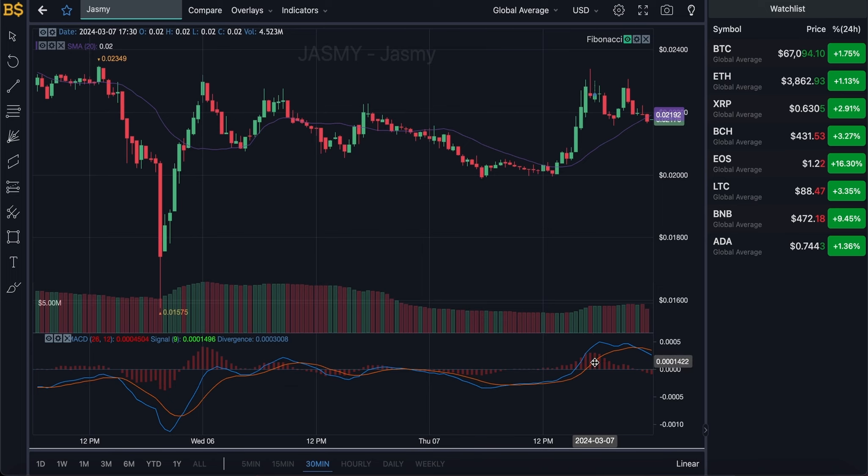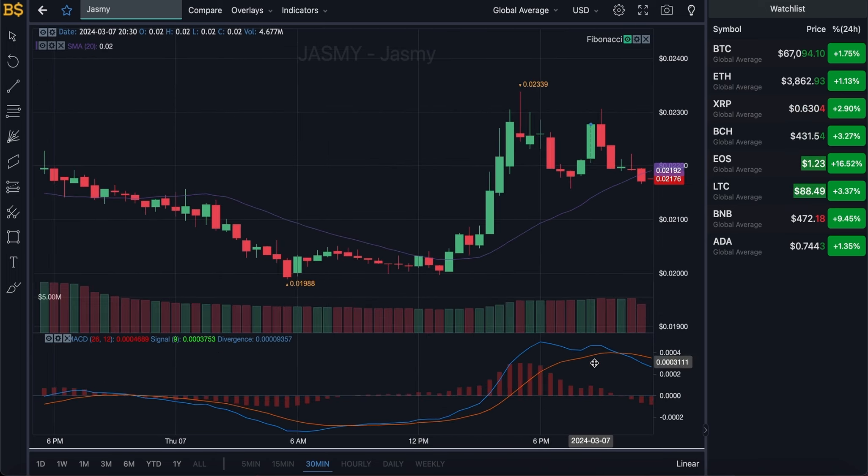Zooming into the hourly chart, the blue and orange lines are looking slightly bearish, heading in the negative direction, meaning minimal drops in value are expected over the next 12 to 14 hours. However, I'm expecting it to pump up to around $0.024 by the afternoon. It will hit both red and green candles, but the green candles are likely to overtake the red, meaning an overall increase in value is expected by midday to afternoon.